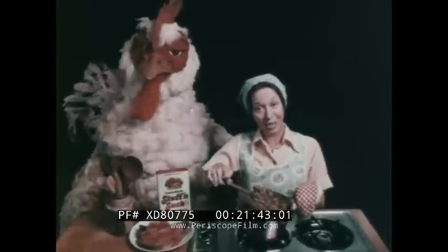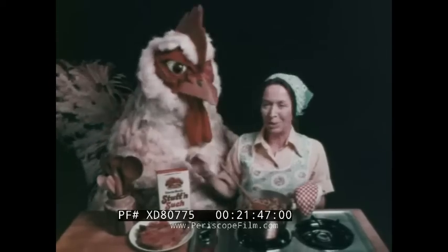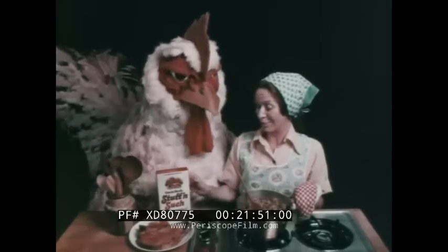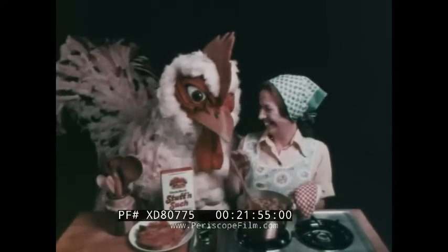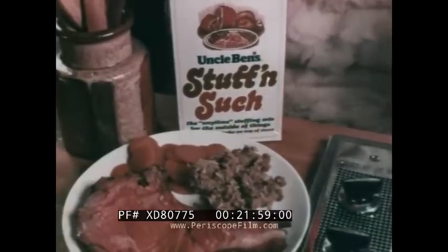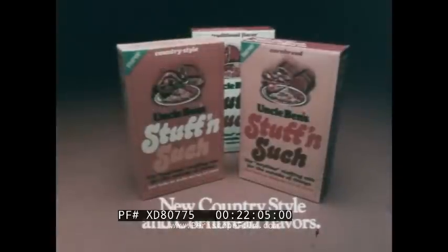"I'm making the same great-tasting stuffing in a pan that I used to make inside chickens." "In a pan? Have you lost your bird?" "I'm using Uncle Ben's Stuff and Such." "It can't be that delicious." "It is, because Uncle Ben's makes it with the same delicious ingredients I used." "Come on, you need me." "No, I don't — and I can serve Stuff and Such as a side dish with everything." "Even chicken?" "Even chicken." Things are really cooking at Uncle Ben's.